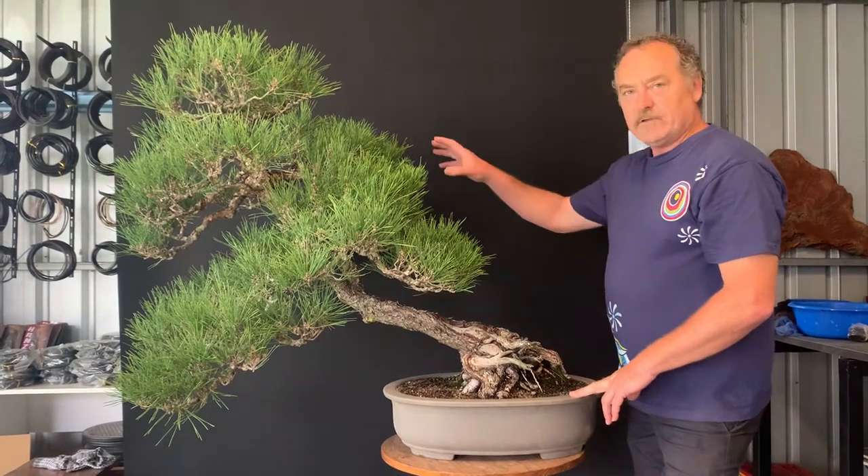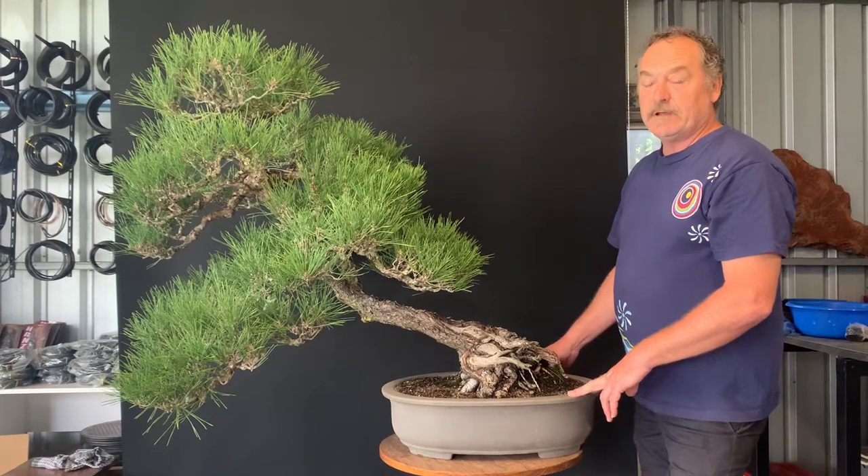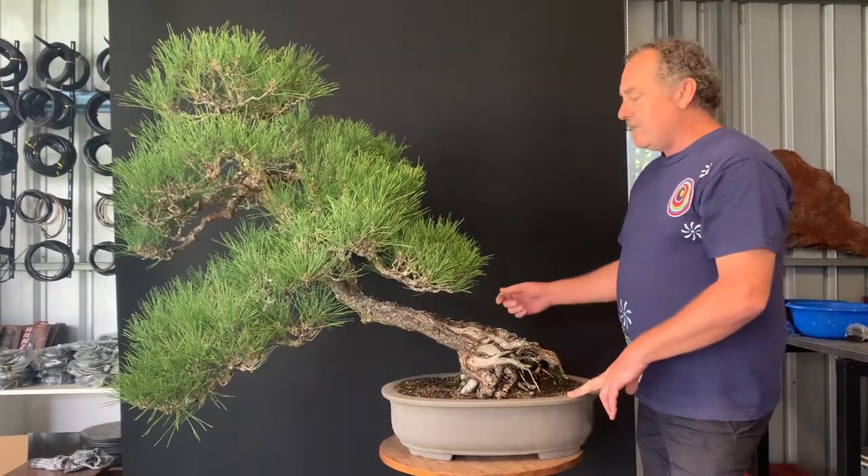That means removing quite a lot of the top of the tree. So the plan is to do some air layers off that over the next couple of years and see if we can salvage some pieces to use before we chop it off.